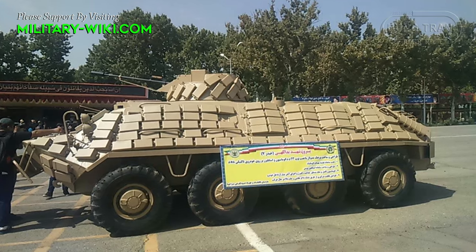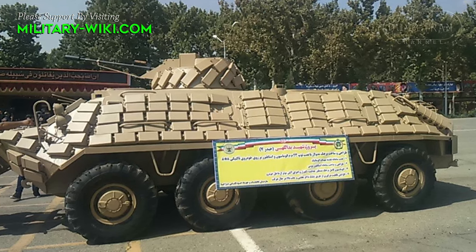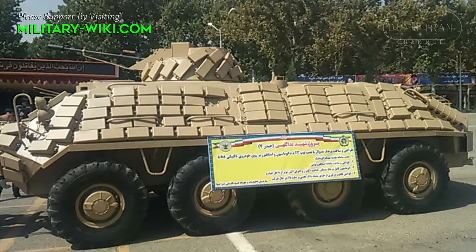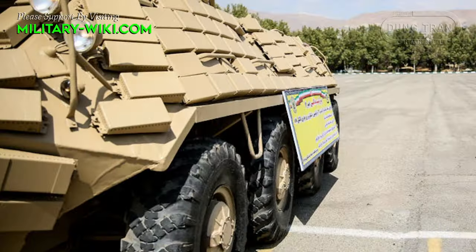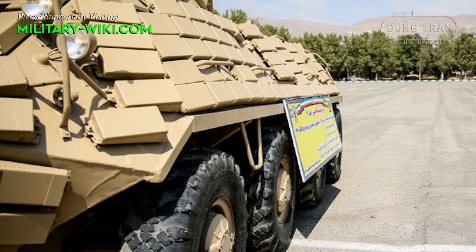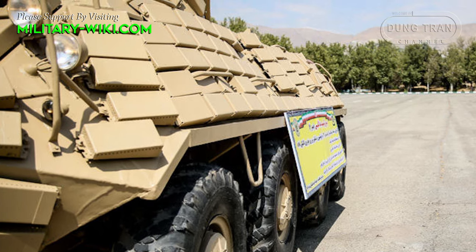Furthermore, the integration of explosive reactive armor on the turret and hull sides enhances the Hydra 7's survivability on the battlefield, providing protection against various threats including anti-tank munitions. Such enhancements reflect Iran's strategic imperatives to modernize its armed forces amid enduring economic sanctions and geopolitical tensions.